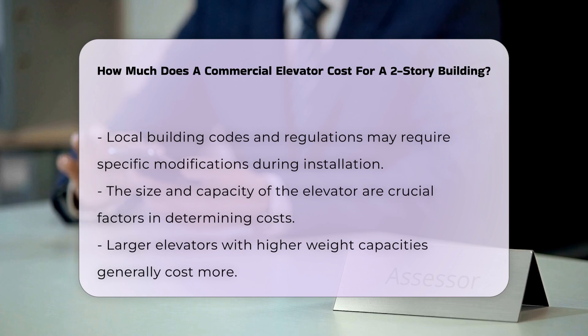The elevator's size and capacity are other important considerations. Larger elevators that accommodate more weight will generally incur higher costs. Custom designs or finishes can further increase the total price.